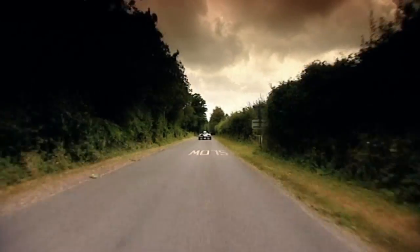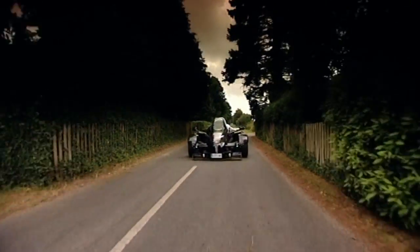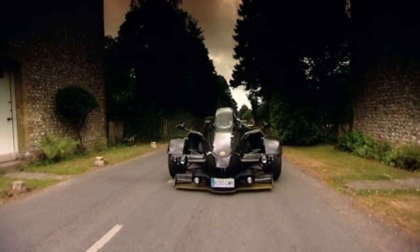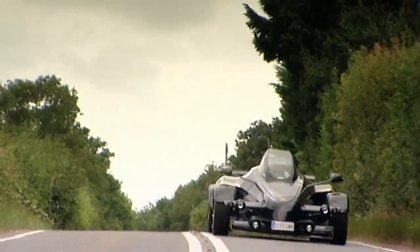Oh! Hello there! It's actually pretty easy. It looks so extreme that you think it's going to be really difficult to drive. But it's very quiet, even.